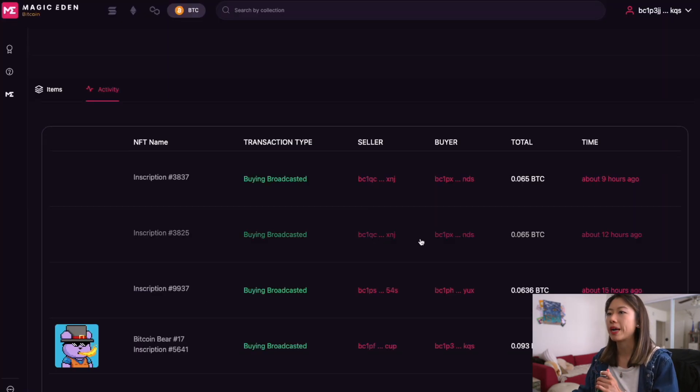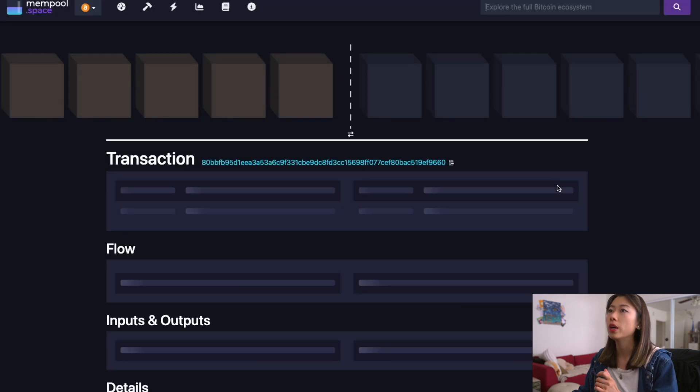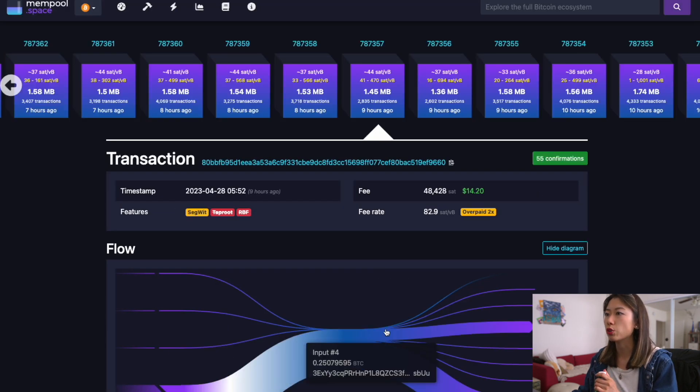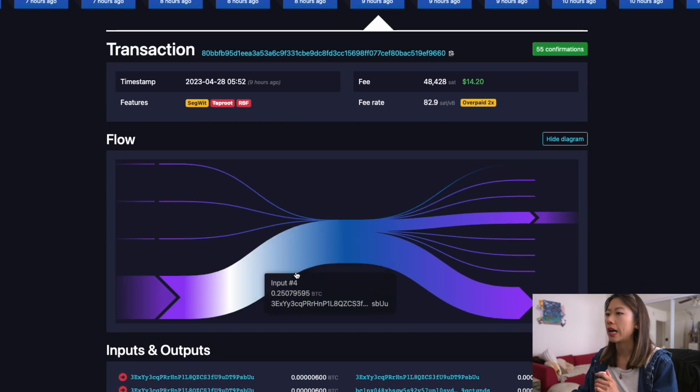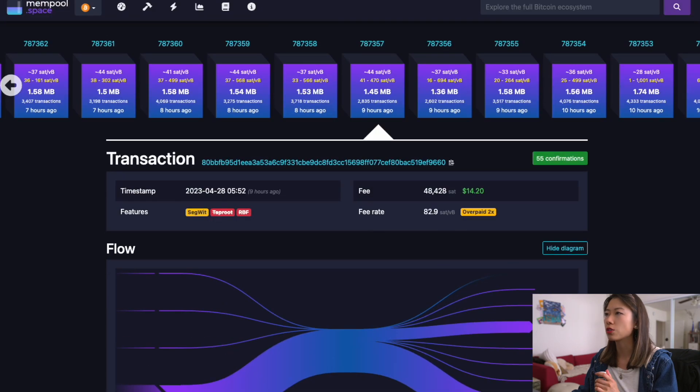You can also go by activity. For example, this one was a sub-5k inscription and you can see it was broadcast about nine hours ago. If you click on it, it will take you to mempool.space, which shows you the transaction, how much they paid in fees, the different features, and the flow diagram. It's sort of like Etherscan but for Bitcoin.